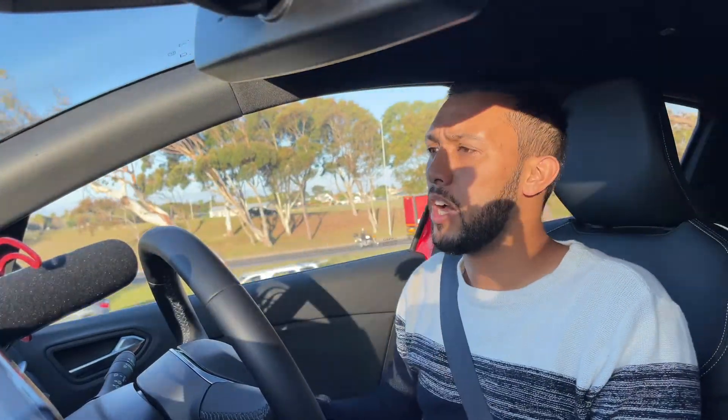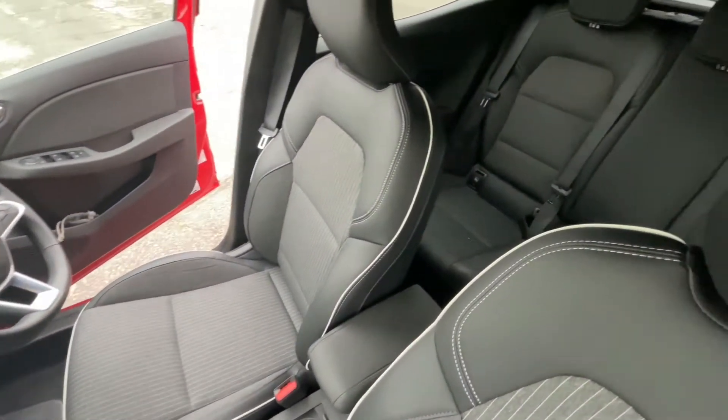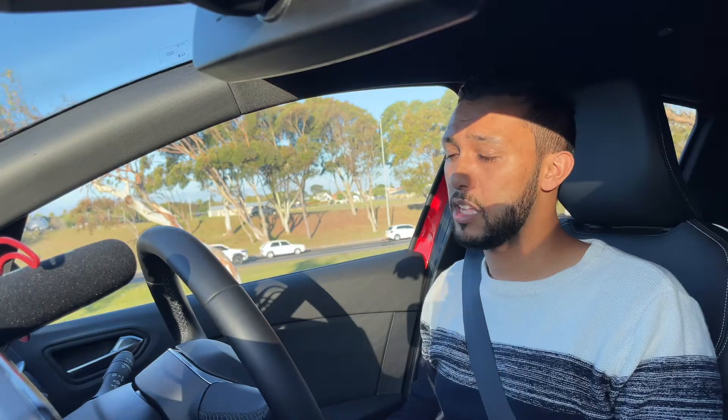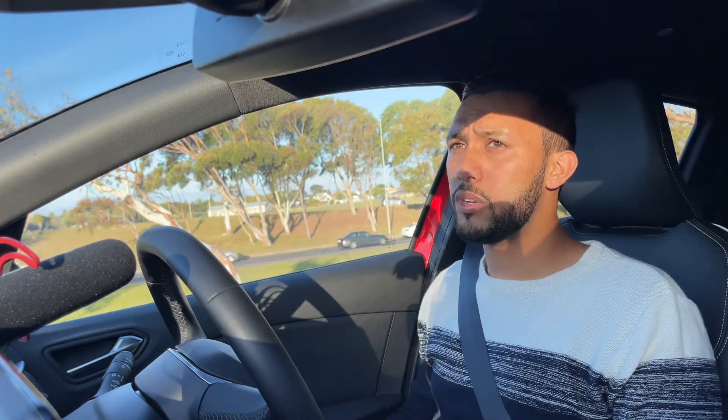This is a 1-litre turbo engine. You're supposed to get 5.7 litres per hundred kilometres, but I'm getting around 7.4, so it's not as economical as advertised — or maybe that's just what I experienced. I do find the car a little bit heavy and I've been driving it in eco mode as much as I can.